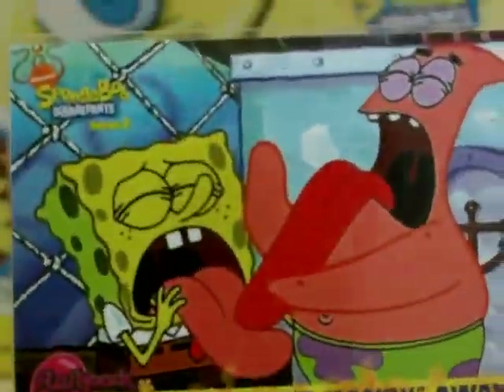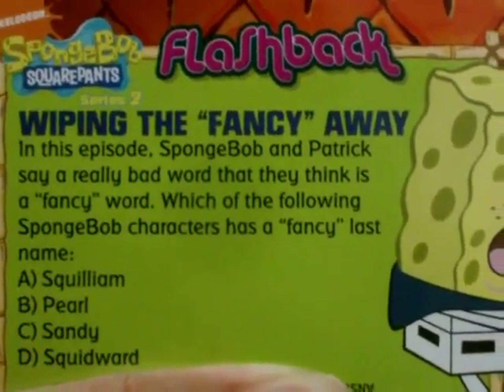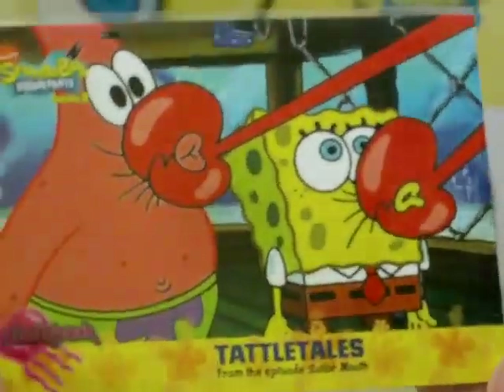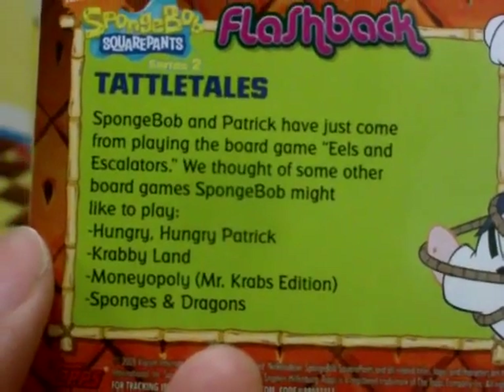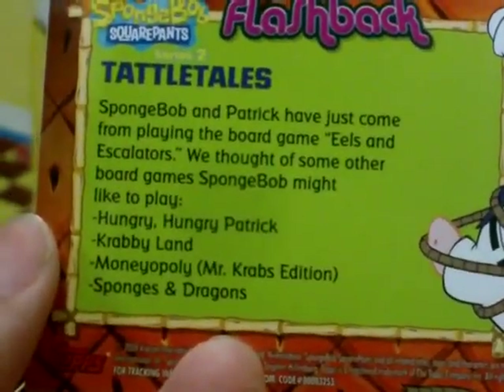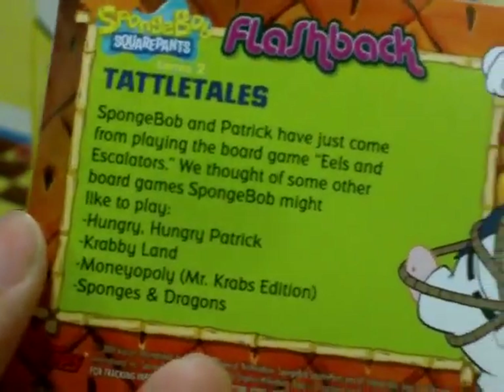Next is Wiping the Fancy Away from Sailor Mouth - another quiz. Card 35. And lastly for this episode: Tattletales, card 36. The back reads: Spongebob and Patrick have just come from playing the board game Eaves and Escalators. We thought of some other board games Spongebob might like to play - Hungry Hungry Patrick, Krabbyland, Maniopoly Mr. Krabs Edition, and Sponges and Dragons.